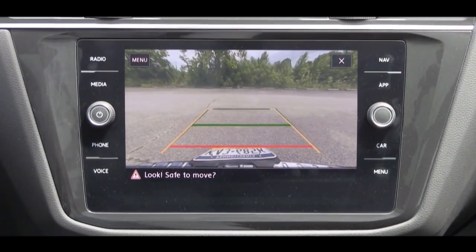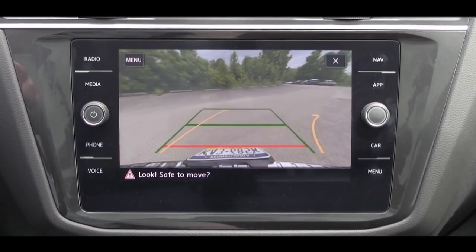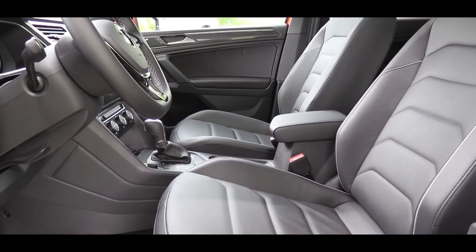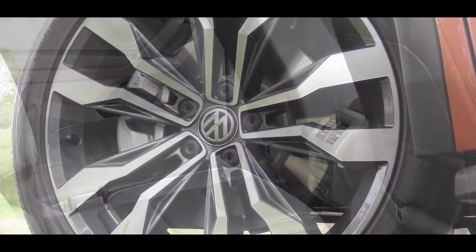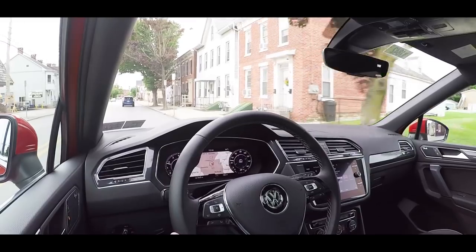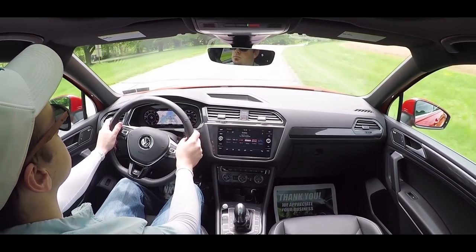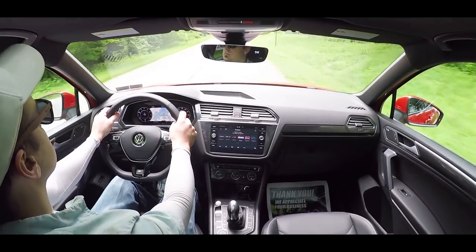When you put the Tiguan in reverse, you will find a rear view camera — and that is for all trim levels. On to safety: there are front, side, and side curtain airbags. In the back, LATCH anchors for rear car seats. Also a tire pressure monitoring system. The SE trim level adds a blind spot monitor, forward collision warning, and autonomous emergency braking. The R-line trim level adds rear cross traffic alert. The SEL Premium adds a lane keeping system, high beam control, and an adaptive front lighting system.